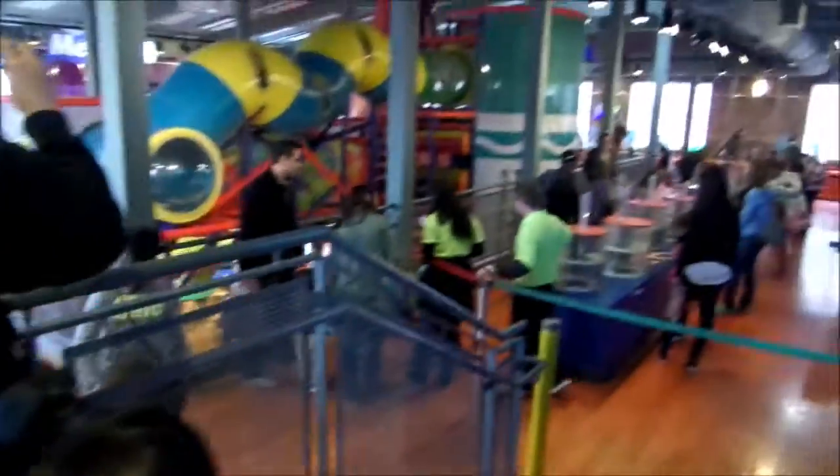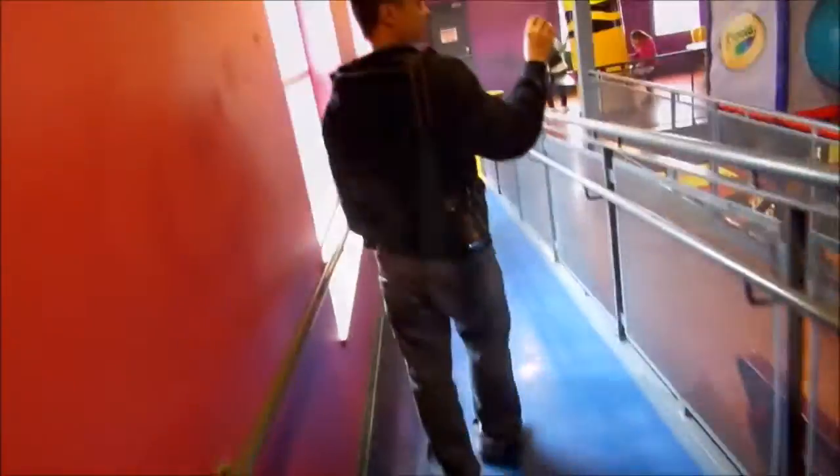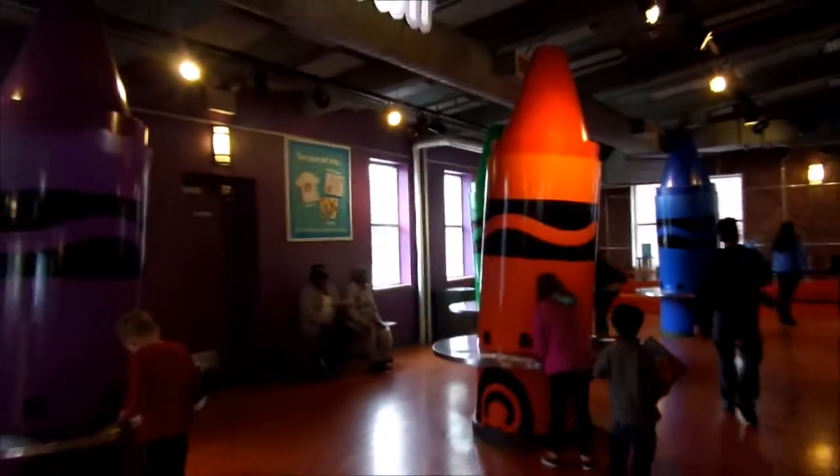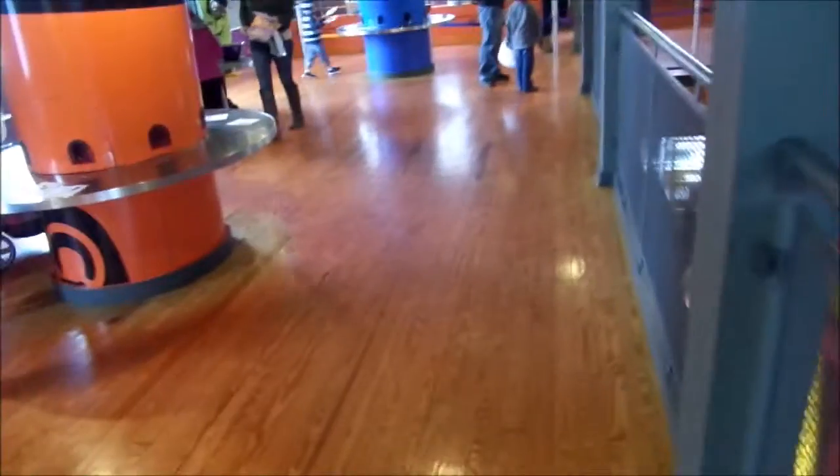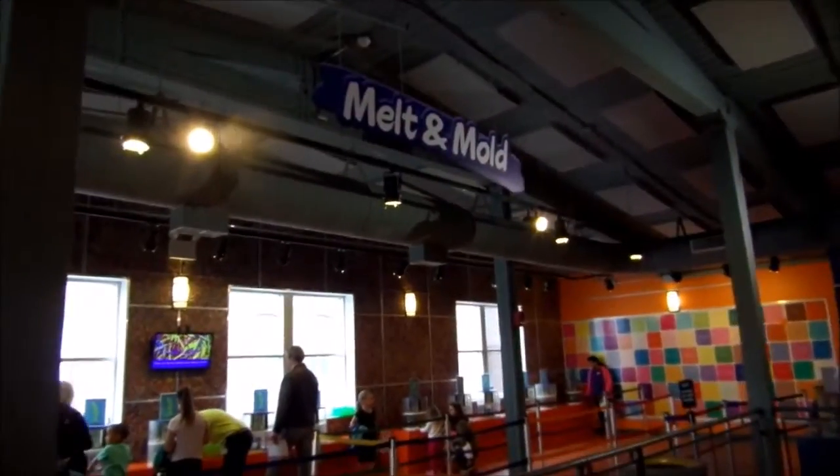So we're at the 4th floor. All the activities are here, let's check it out. There's a little indoor playground. It goes all the way down. Melt and mold — melt some crayons and mold them into the shapes that you like. The colors here.